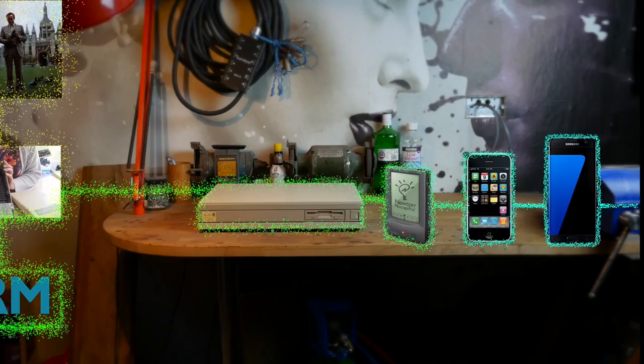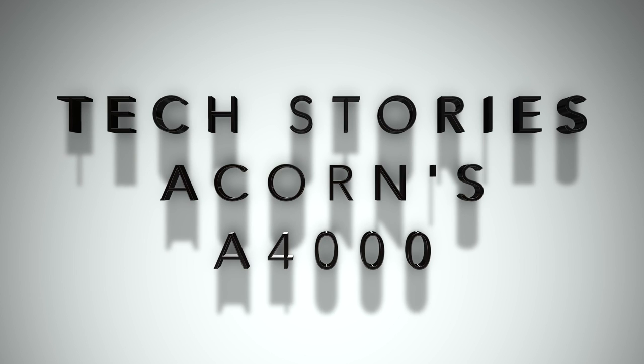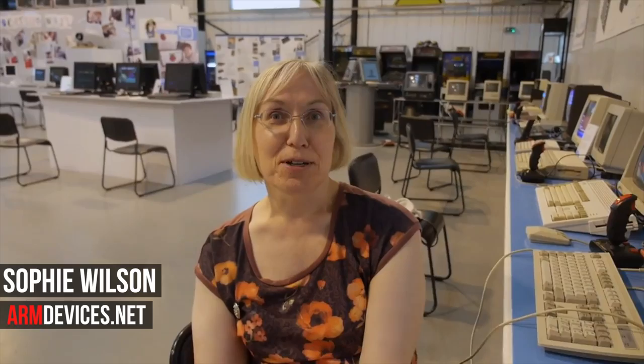The revolutionary tech that was in the A4000 can now be found everywhere — and I mean everywhere. The reason I hold the A4000 in such high regard is due to Acorn's choice of processor. Acorn decided to design its own high-performance 32-bit RISC chip.